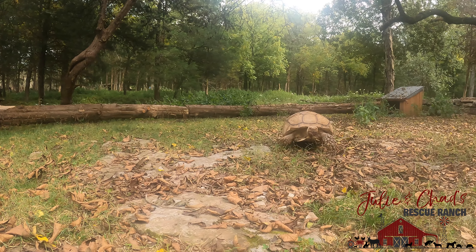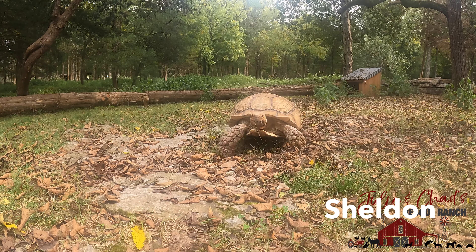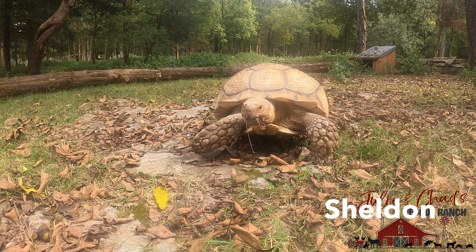Since the nights are getting cooler, it's gonna start getting too cool for my tortoises to be out. So we're getting ready to move these guys in.